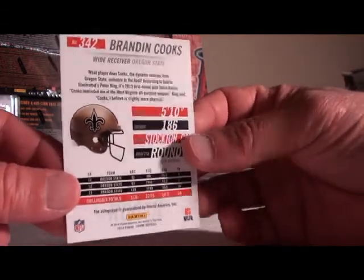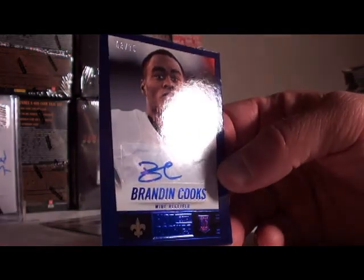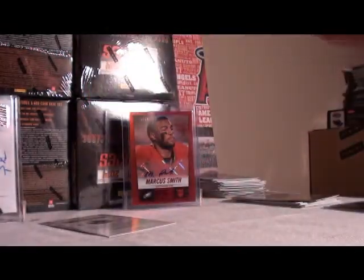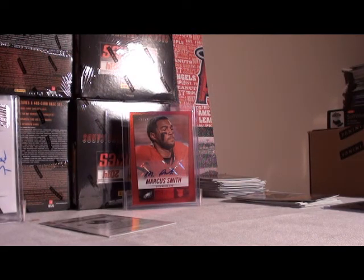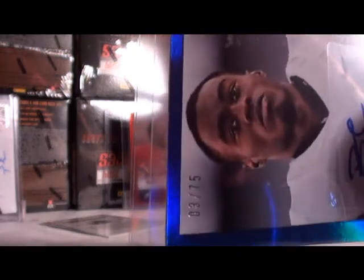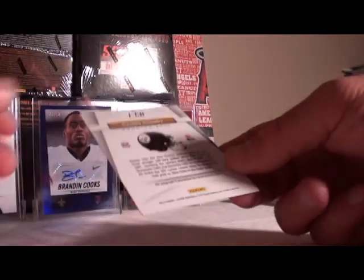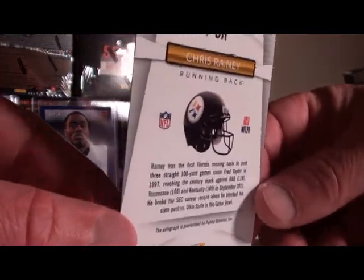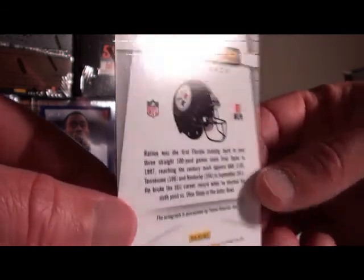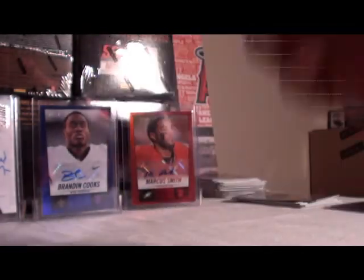Next up Brandon Cooks for the Saints — see some color, we got blue, 3 out of 75. Brandon Cooks for the Saints and that was 3 out of 75. And our inscriptions auto is going to Chris Rainey for the Steelers. Those are not numbered. Nice hits for the Steelers.